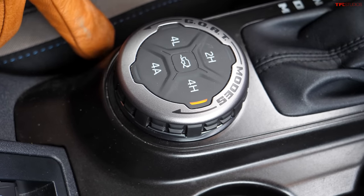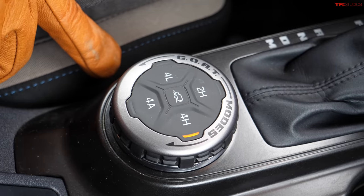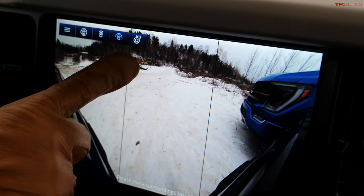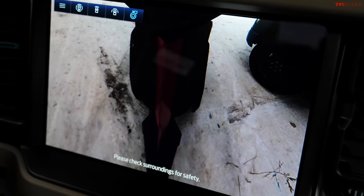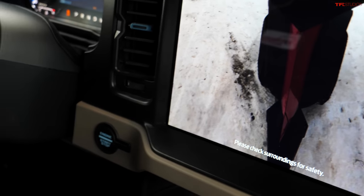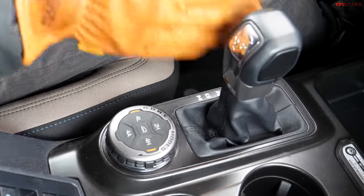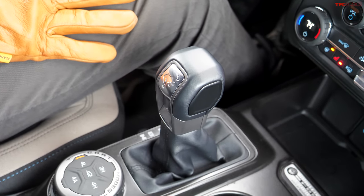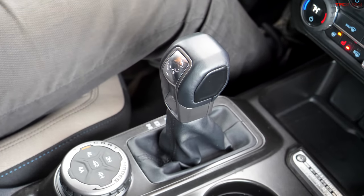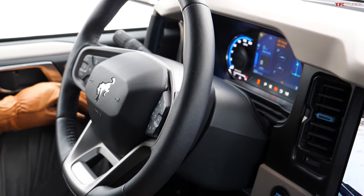The Bronco is also available with one-pedal driving and trail control — basically cruise control for off-roading. One-pedal driving applies the brakes automatically when you lift off the gas. It has a comprehensive camera system with many different views, and the crawl ratio is excellent: the transfer case low ratio is 3.06:1 and first gear is 4.71:1, giving it great capability for slow-speed tough off-roading.